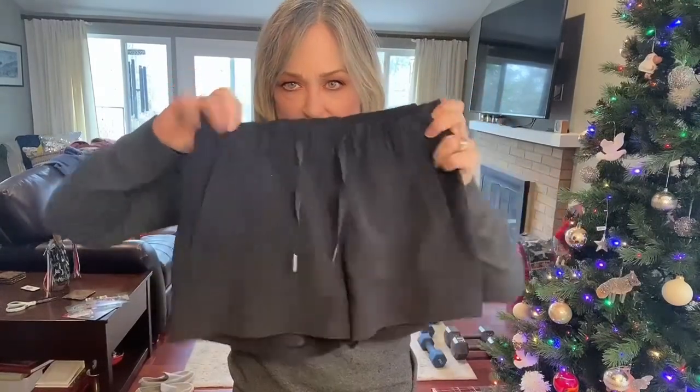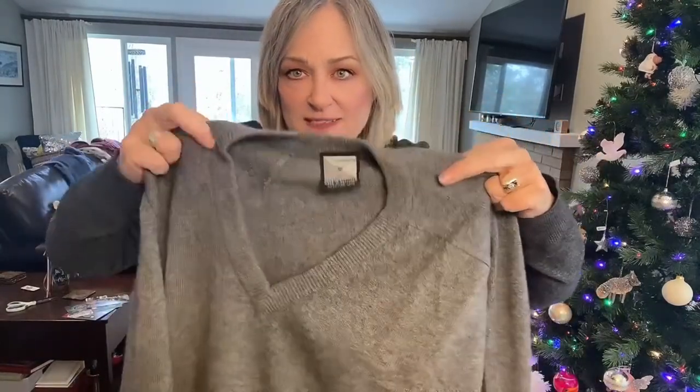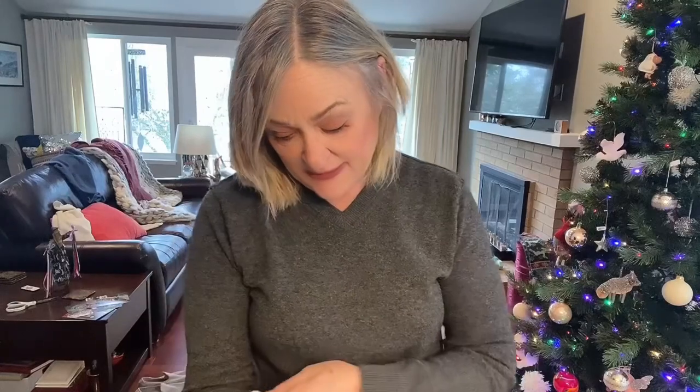These are Lululemon drawstring shorts — I think they're about a size two; I can't even think about cramming myself into those. I do have another pair I am going to try on. This is another gray cashmere from Clan Douglas — it has a small repair needed in the center, but it's beautiful, heavy cashmere, and won't pill easily. This men's tee is from Express, also for my husband.